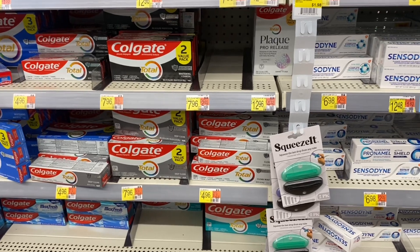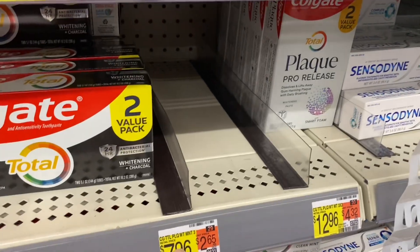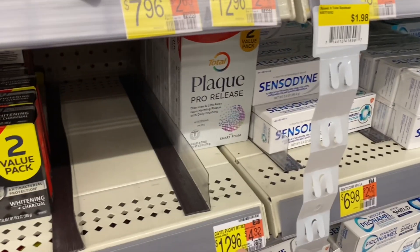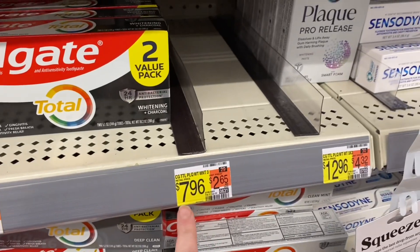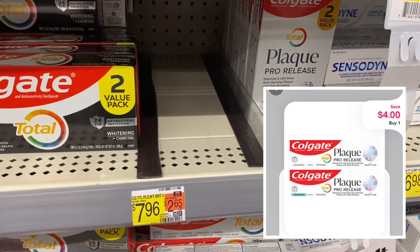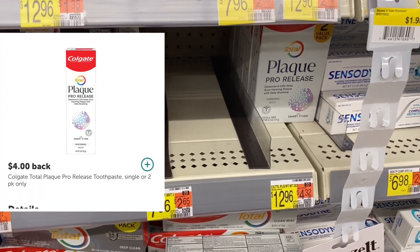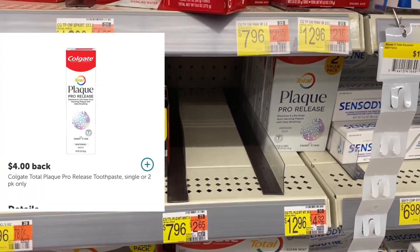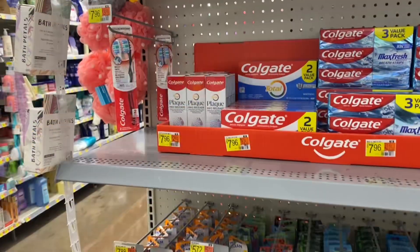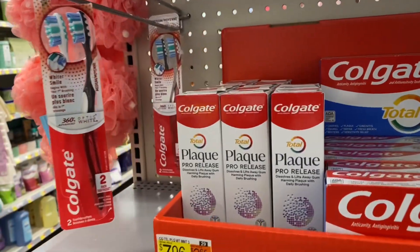Here's a great freebie if your store has it — the Colgate Total Plaque one-count. Mine has the double pack, but this deal is on the one-count. They are $7.96 at my store. There's a $4 digital coupon on Shopmium and a $4 rebate on Ibotta, which makes it completely free. Look what I just found on the NCAP — that means I can do this deal anyway. I'm so excited!